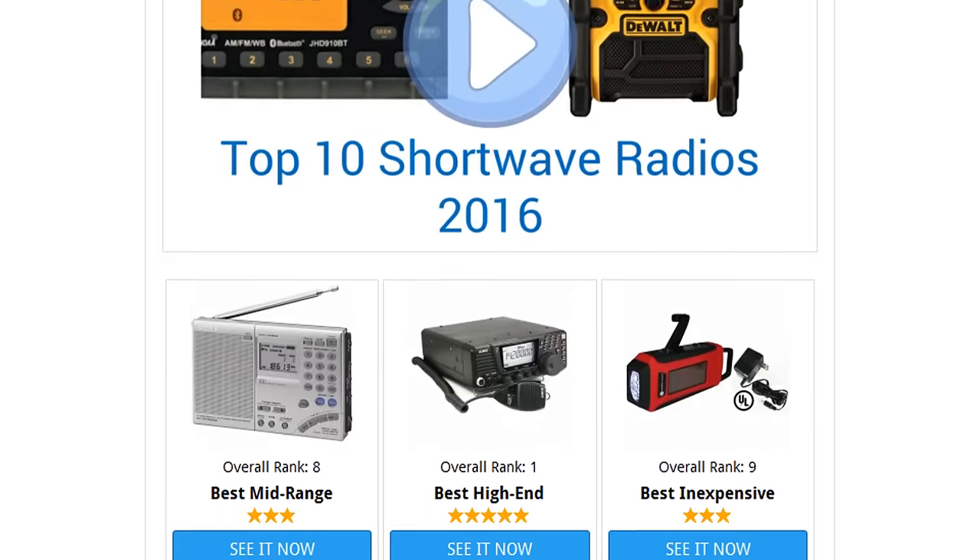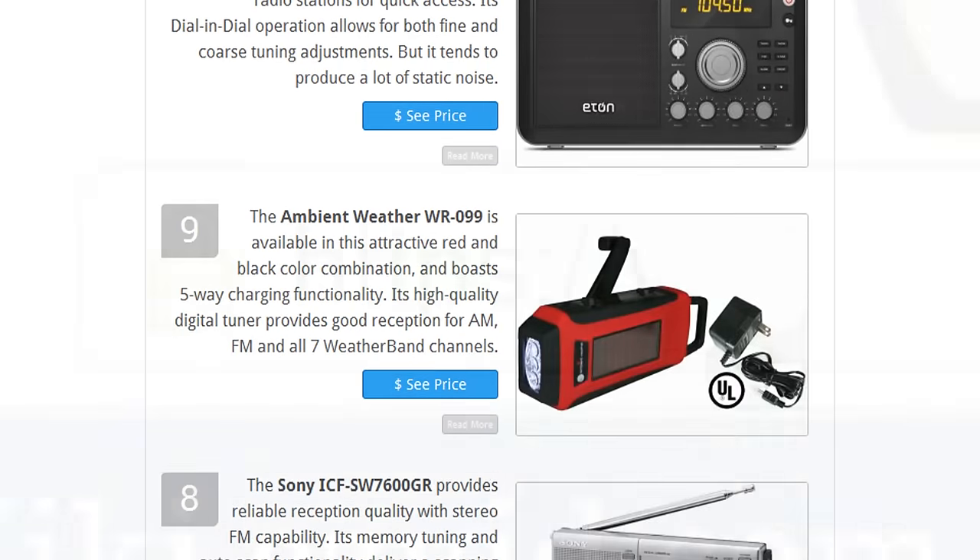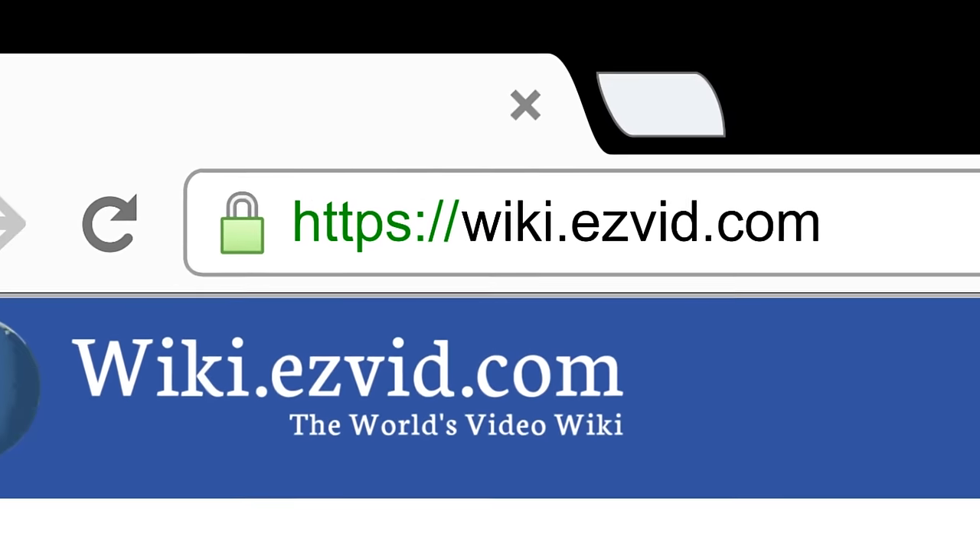To see all this stuff, go to wiki.easyvid.com and search for shortwave radios, or click beneath this video.